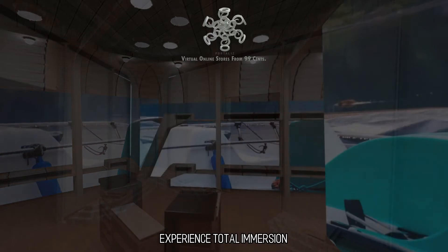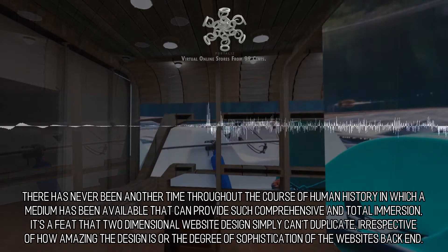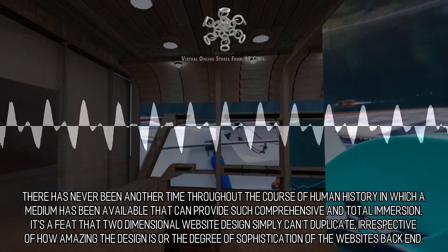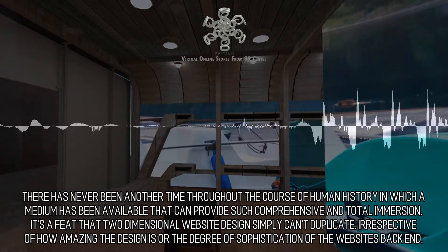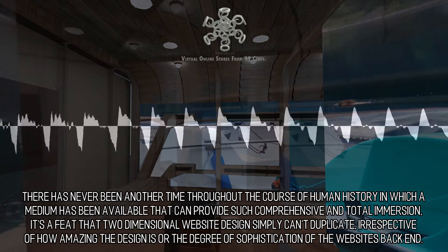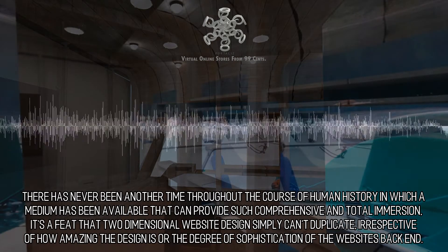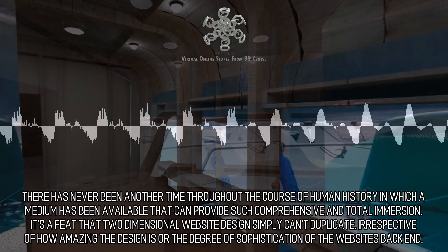Experience Total Immersion: The era for virtual reality is today. There has never been another time throughout the course of human history in which a medium has been available that can provide such comprehensive and total immersion. It's a feat that two-dimensional website design simply can't duplicate, irrespective of how amazing the design is or the degree of sophistication of the website's back end.